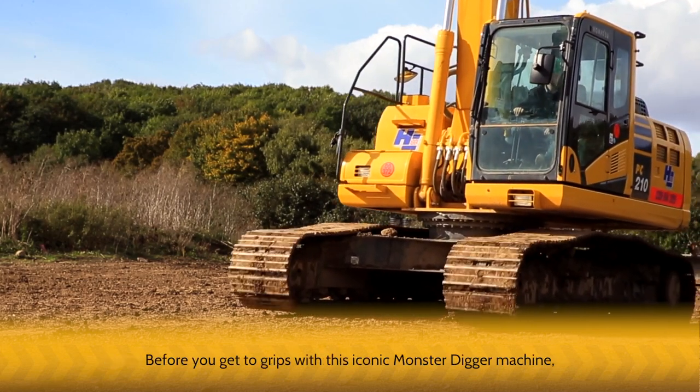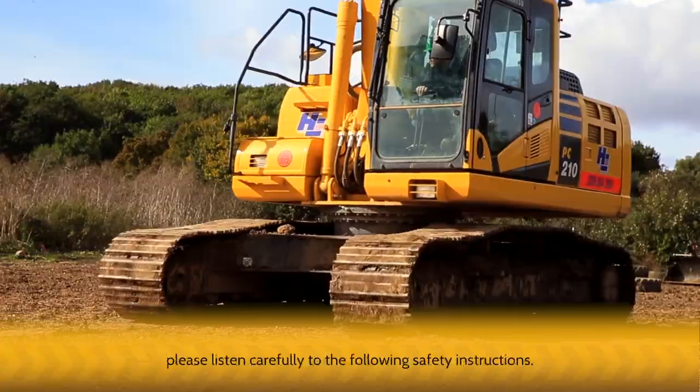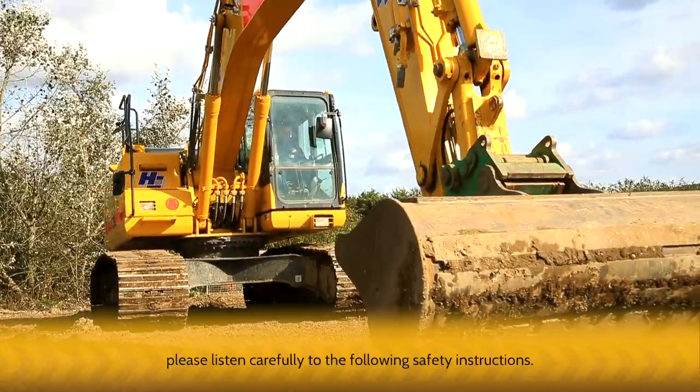Before you get to grips with this iconic Monster Digger machine, please listen carefully to the following safety instructions.